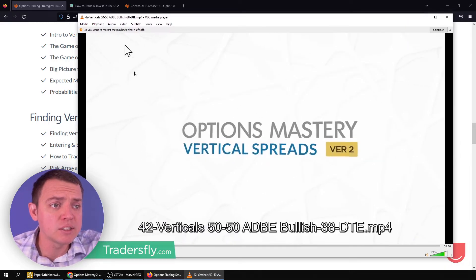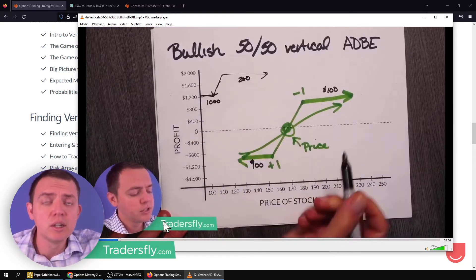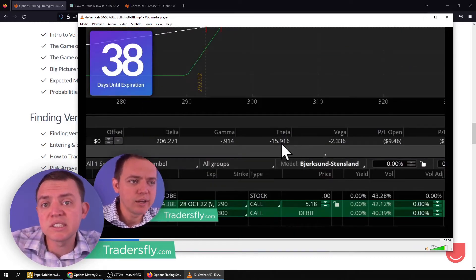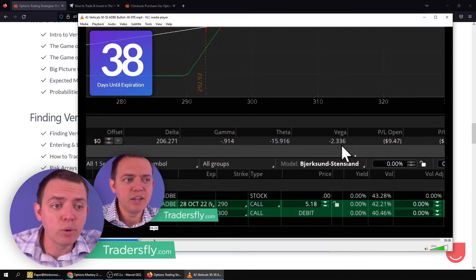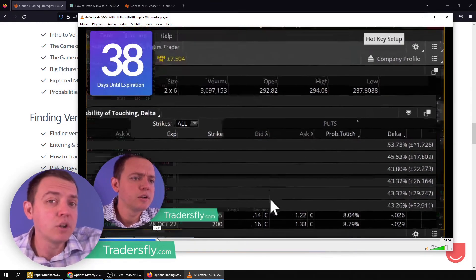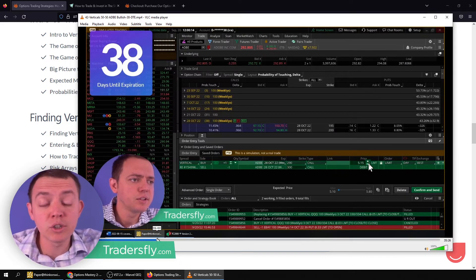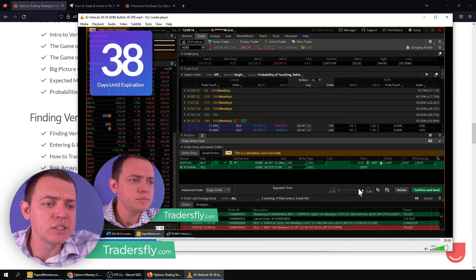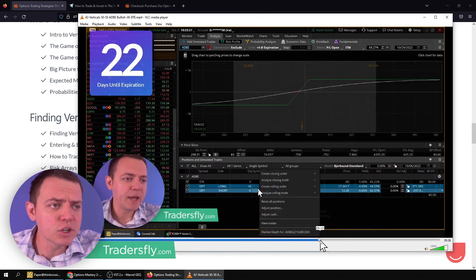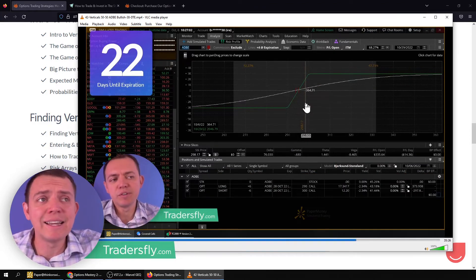We'll look into that and then we'll do trade examples — such as this one on Adobe. What we do is first set up the trade, then start counting down backwards. We'll put on a sample simulated trade and work through it. Some examples are losers and some are winners. The point is to learn what would happen if you get into trouble, or what would you do in a winning trade — how do you manage these things, positions, and how to think about them.